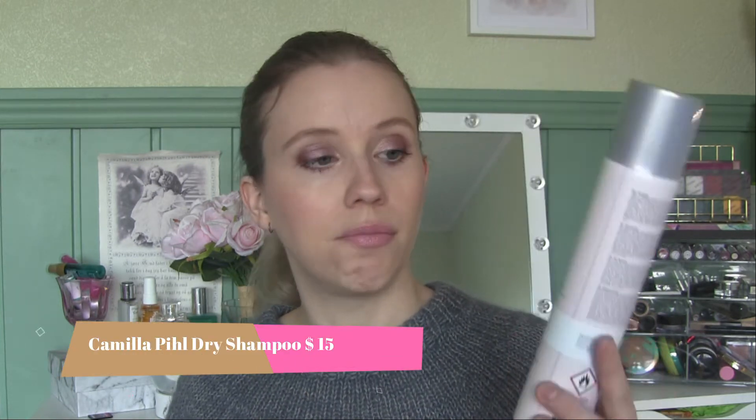I have a lot of dry shampoo favorites, with this being my top one, but I also have other good recommendations. I might do a video on my top five favorite dry shampoos. I also got the Camila peel dry shampoo — she's a Norwegian influencer, so I'm not sure if this brand is available anywhere outside of Norway.